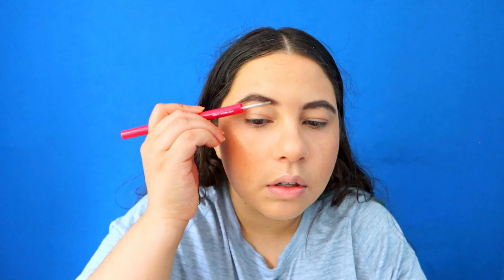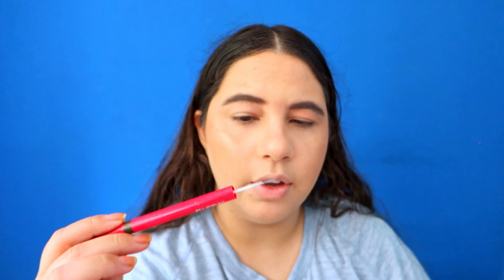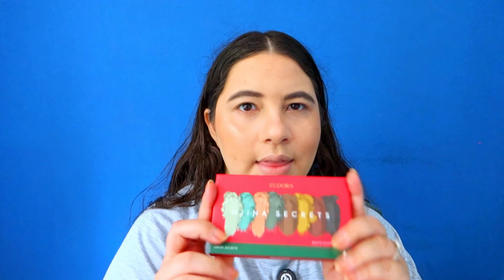Now let's try the gel. The gel doesn't have any color, and I like that. The spoolie is very small. I was a little bit heavy-handed with the pencil so my eyebrows are a little crazy — we're gonna pretend they don't exist.